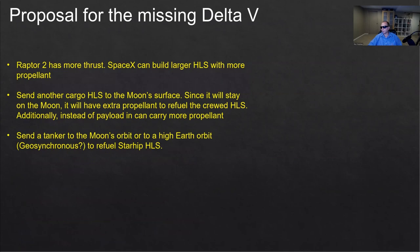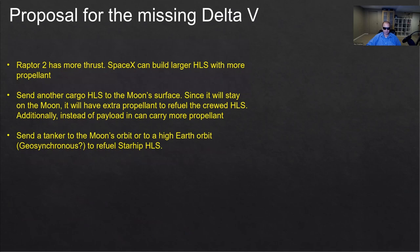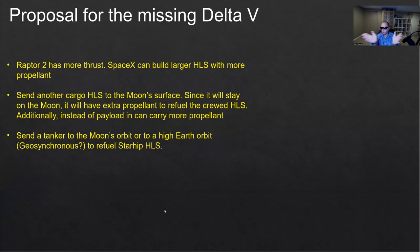So what can we do? Some proposals. First of all, the Raptor 2 has more thrust than the Raptor 1, which was the basis of the original calculations found for Starship. So perhaps with the Raptor 2, because it's more powerful, it can launch a heavier Starship. A heavier Starship can carry more propellant. So maybe instead of 1,320 tons, it could be 1,500 or 1,600 tons. We could have more propellant and a bigger spacecraft, and maybe achieve a higher delta-V because it has more propellant.